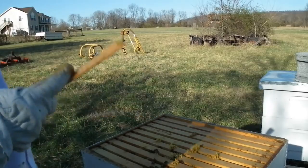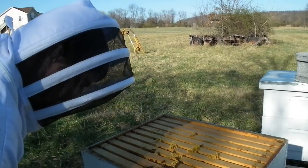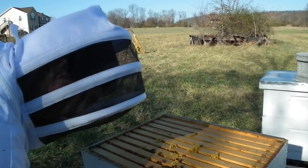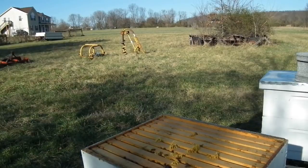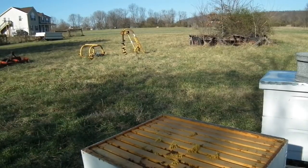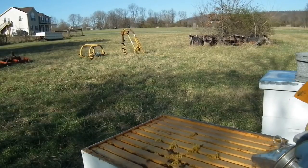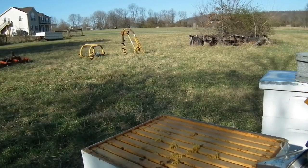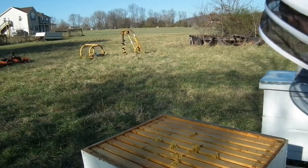I intend and plan on having a lot of honey from these guys — Russians too. But these guys I know for a fact I'm going to have a ton of honey with, because in the time that they went from a nuke to here, we basically filled that medium super.